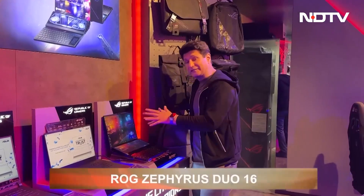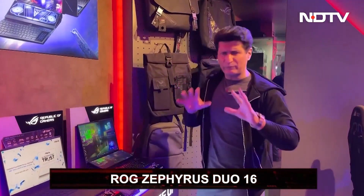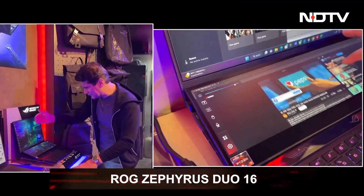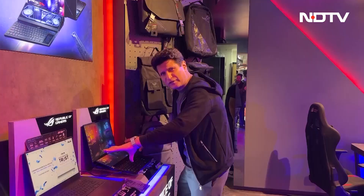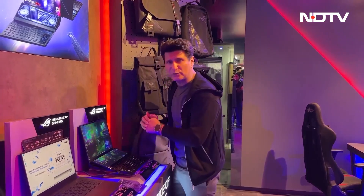This is the ASUS Duo 16 Zephyrus — one of the best laptops I've seen, mainly because it's got one screen, a second screen, and you can use this second screen as a control panel or a secondary display. Lots of very cool things in this one. Let's take a quick look.